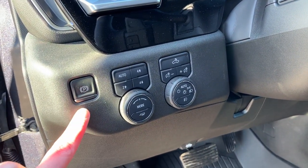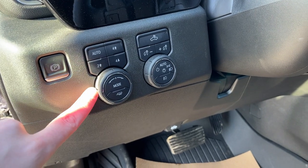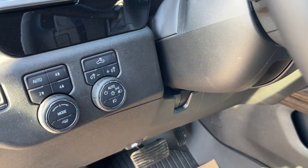Just inside to the left of the steering wheel we have an electronic parking brake, transfer case settings for our four-wheel drive, as well as tow mode and our drive mode. We also have all of our interior and exterior lighting including our high bed lighting.